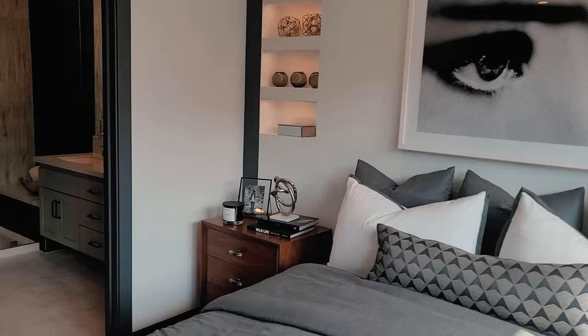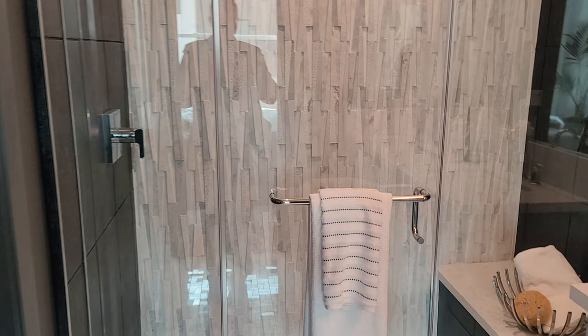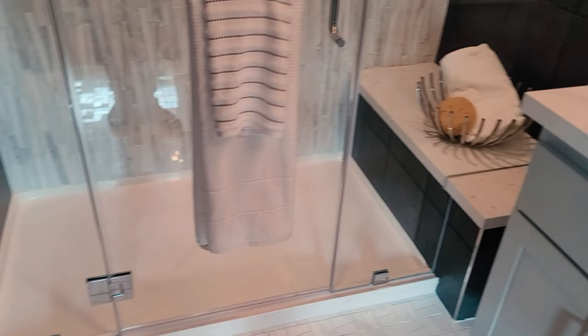Look at that — you can even have shelves installed into the wall. I love this stone finish in the shower. Check it out, it's so beautiful. Isn't that gorgeous? And they've got that black stone tile all the way to the ceiling — it's like you're at a hotel.